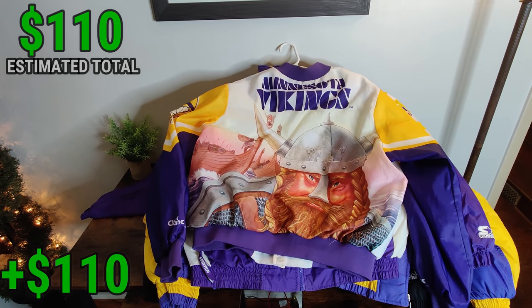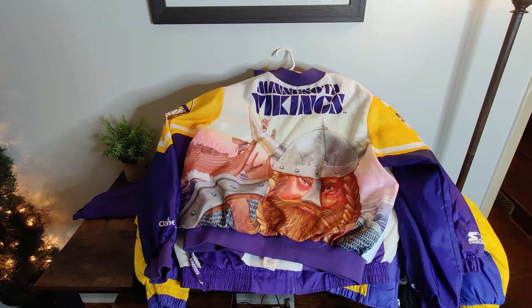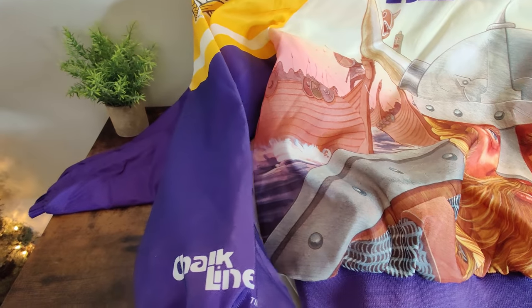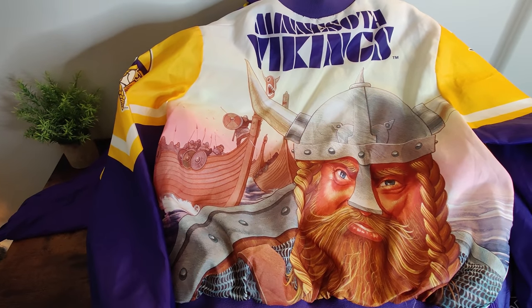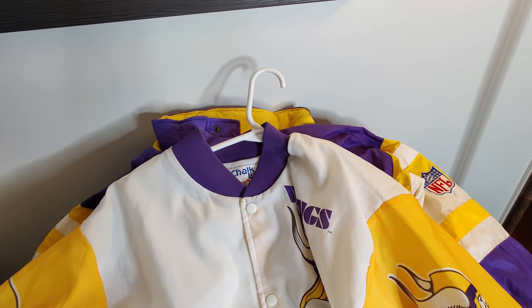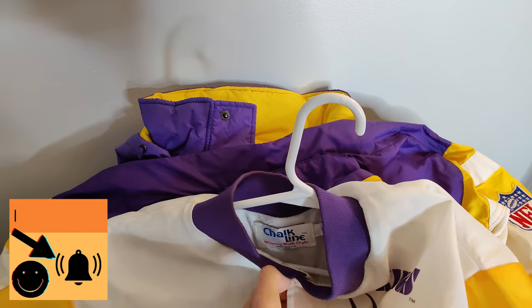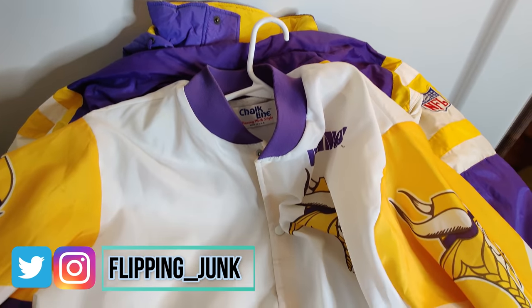Next, I have a grail item - something that was on my bucket list to find, along with a Kuji sweater and all that kind of stuff. If you're not familiar, it is a chalk line Fanimation jacket - vintage. These jackets are all about really cool designs for different sports teams and they're quite rare, especially in Ohio. I don't think you come across these too often. Maybe in larger cities with bigger thrift stores you can find them more often, but around here I've never come across any chalk line items.